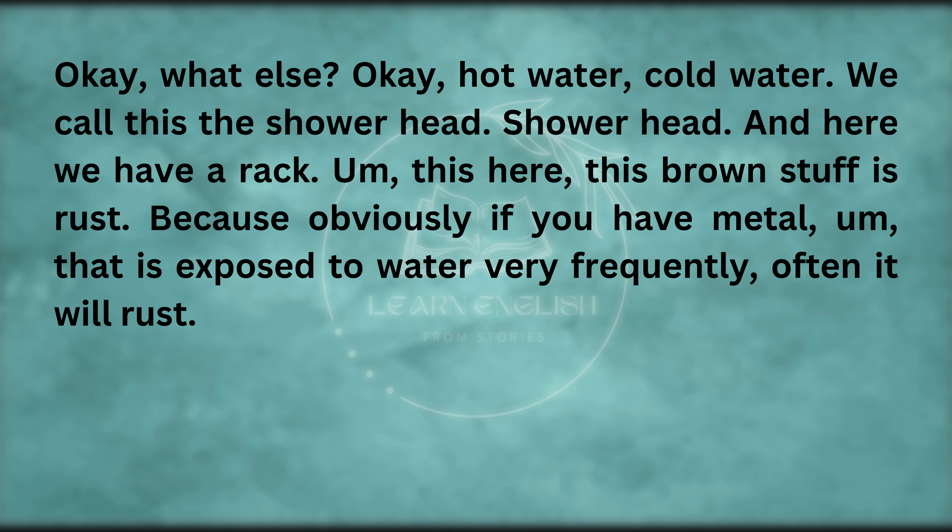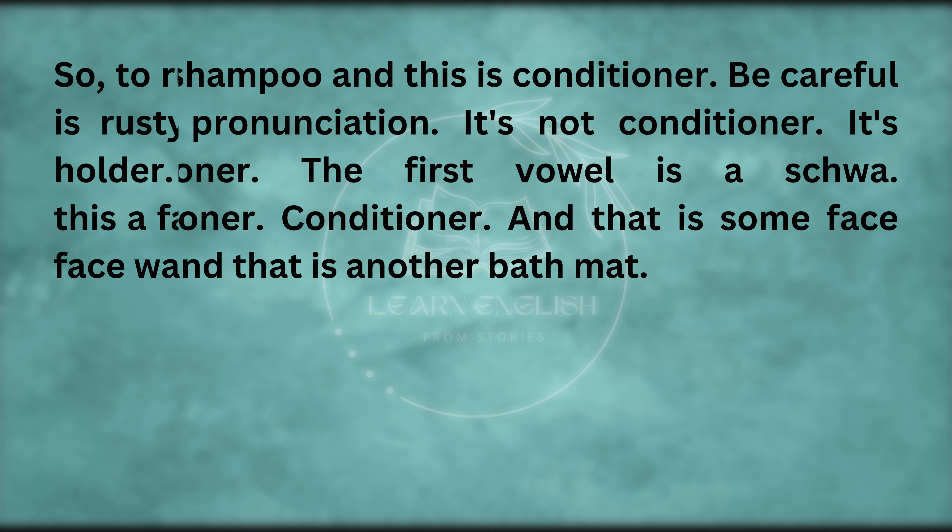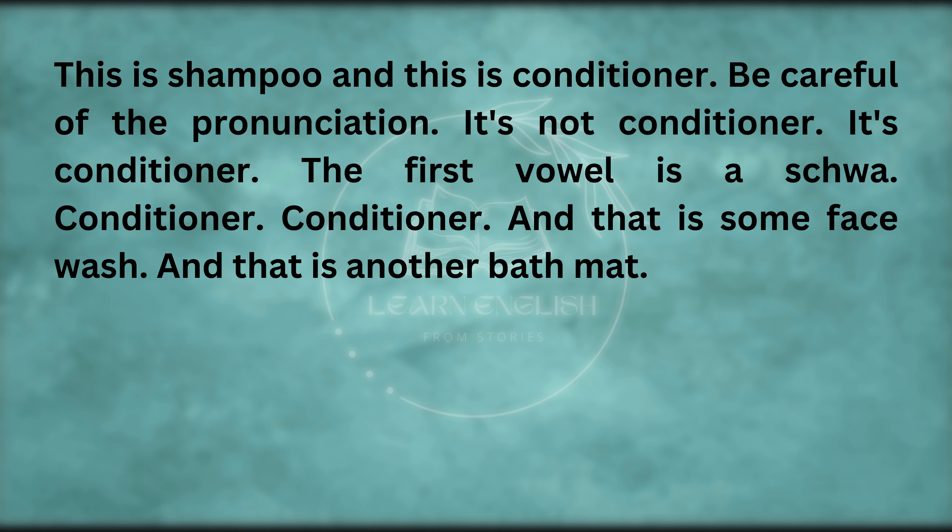This brown stuff is rust — because if you have metal that is exposed to water very frequently, often it will rust. So, 'to rust' is the verb, 'rust' is the noun, and 'rusty' is the adjective. Here we have some soap in the soap holder. This is a face washer — we wouldn't call this a face towel, we would call this a washer. This is shampoo, and this is conditioner — be careful of the pronunciation, it's 'con-dish-on-er', the first vowel is a schwa. And that is some face wash. And that is another bath mat.